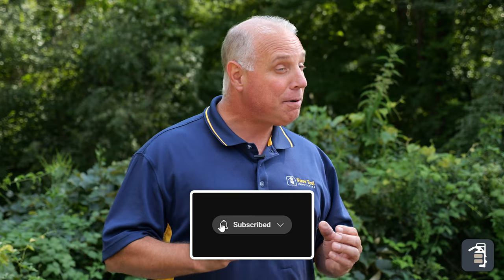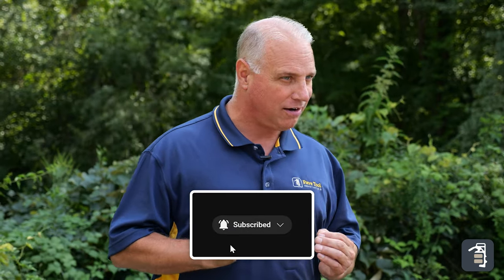Thank you for watching this week's tip of the week. Every hardscape project deserves high quality finishing touches. Pave Tool has worked extremely hard to take those finishing touches to the very next level. We've got five products we want to show to you this week.